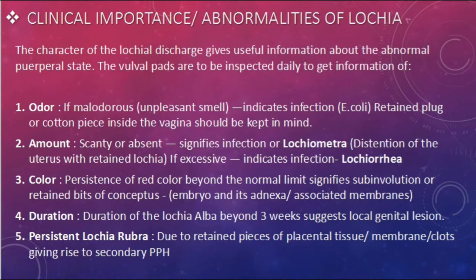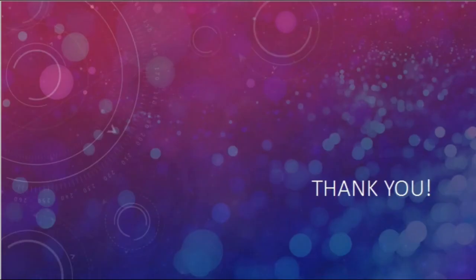Lochiometra is the distension of the uterus with retained lochia. If the amount is excessive, it indicates infection, which is called lochiorrhea. Persistence of red color beyond the normal limit signifies sub-involution or retained bits of conceptus. The duration of lochia alba beyond three weeks, or persistent lochia rubra, is due to retained pieces of placental tissue, membrane, or clots, giving rise to secondary postpartum hemorrhage.